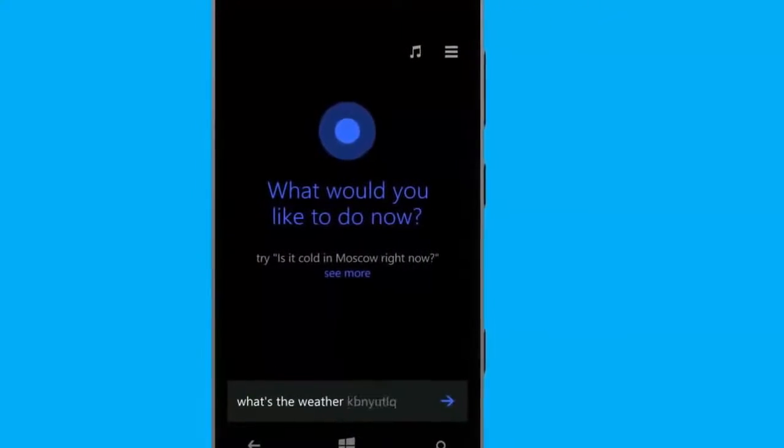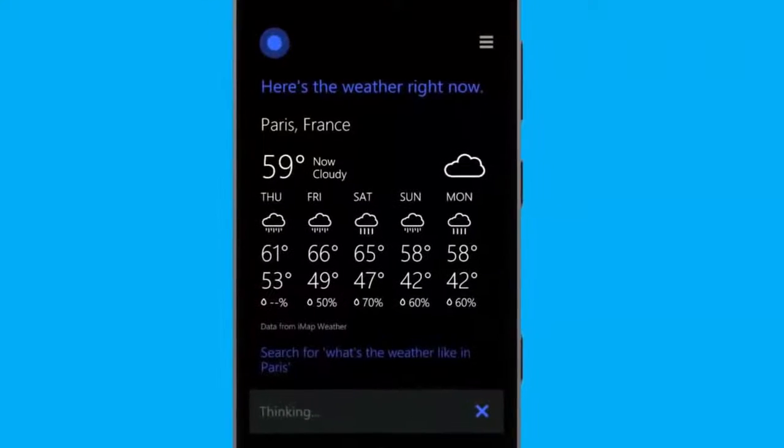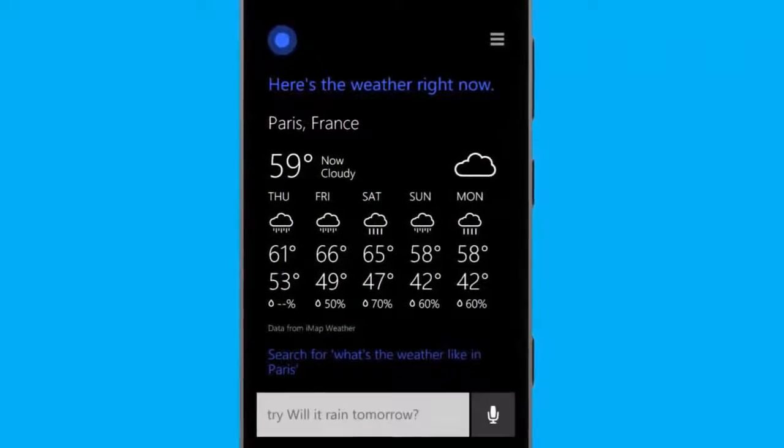What's the weather like in Paris? Right now, it's 59 degrees with light showers in Paris.